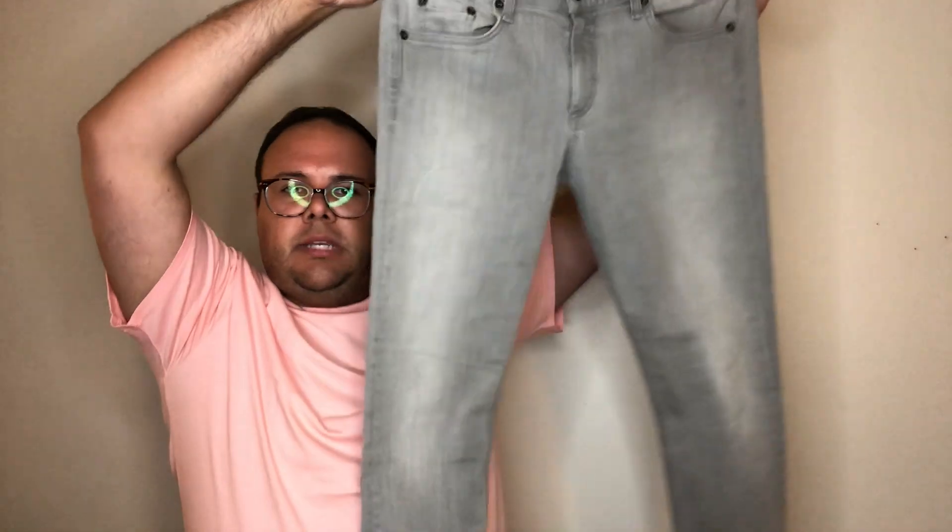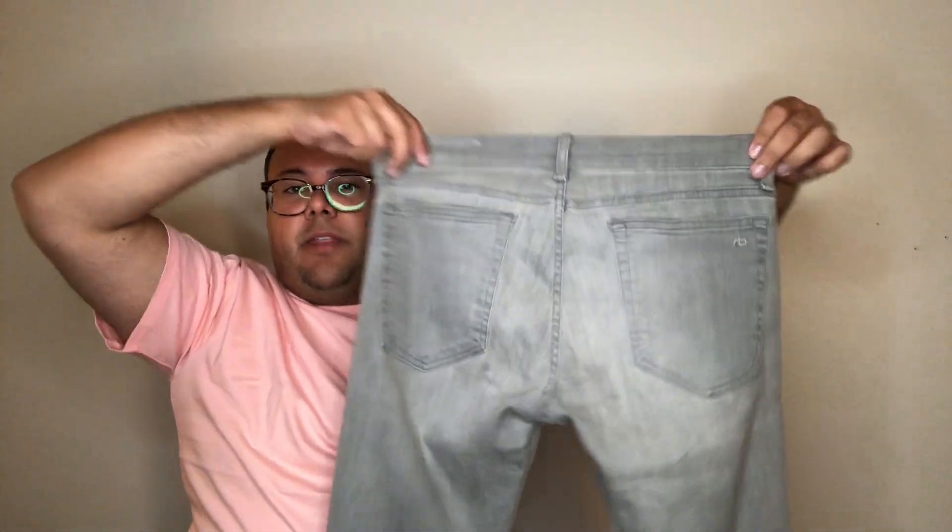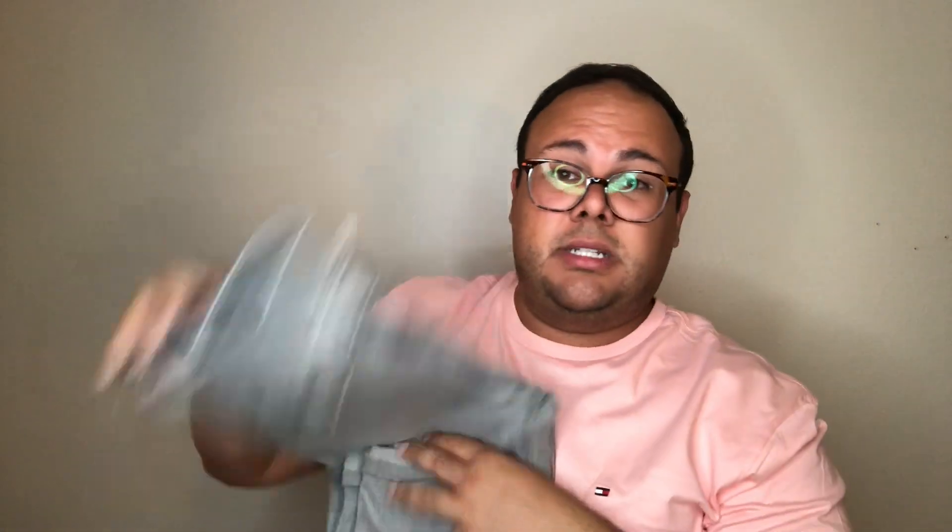Next up is a pair of Rag & Bone — we love Rag & Bone. These are the Dre in a size 29, a nice gray slim skinny pant. The color is Aged Gray — really clean, excellent condition. You can cuff it like the previous owner had it. Overall a solid jean in great condition.